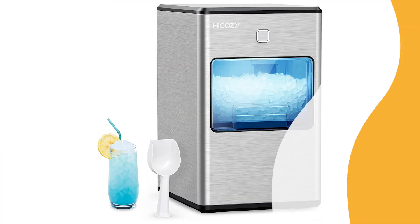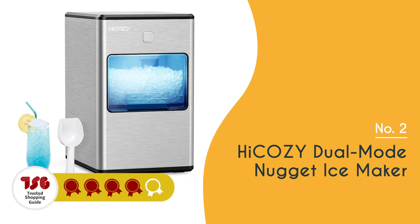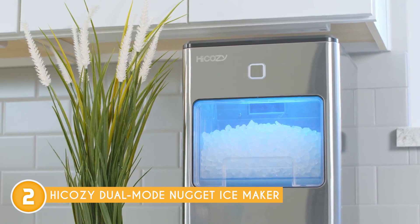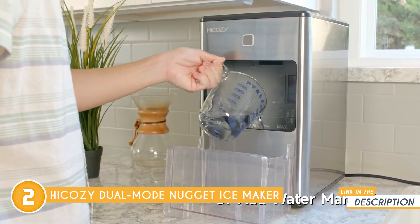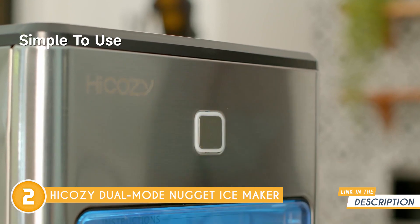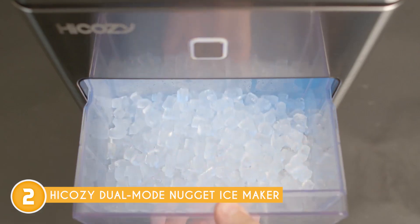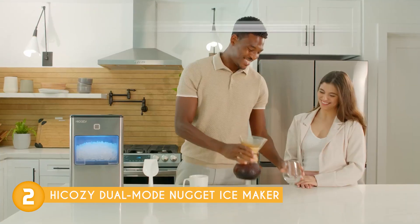The second Nugget Ice Maker on our list is the High-Cozy Dual-Mode Nugget Ice Maker, which TrustedShoppyGuy.com has awarded a 4 badge rating. Whether you prefer Nugget Ice or Clear Ice Cubes, the High-Cozy Dual-Mode Nugget Ice Maker allows you to switch between the two, catering to your specific ice needs. One of the standout features of this ice maker is its dual-mode functionality, allowing you to switch between Nugget Ice and Clear Ice Cubes depending on your preference. Whether you want chewable Nugget Ice for beverages or crystal-clear ice cubes for cocktails, it provides the versatility to cater to your desired lifestyle.